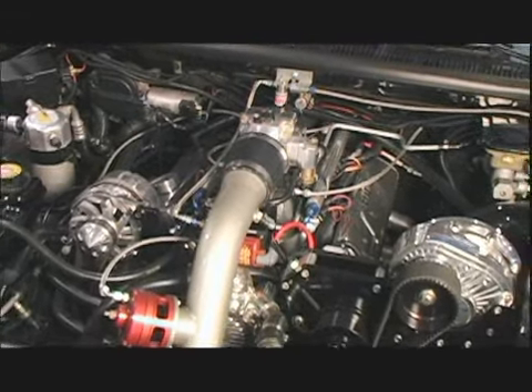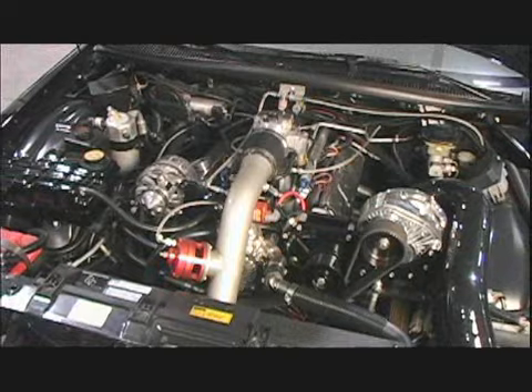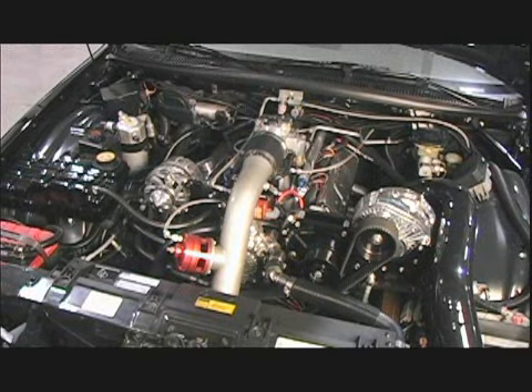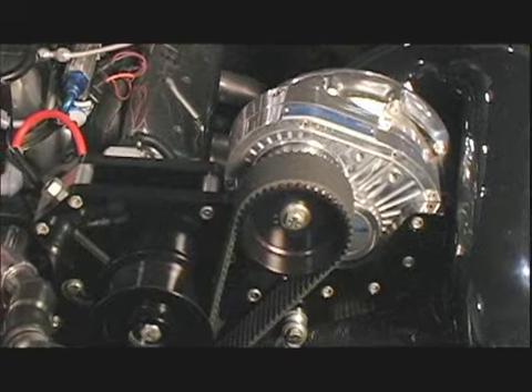I put an F1 supercharger on it and had a custom manifold made. Instead of the old LT1-style tunnel ram deal, I had a single hat manifold made for it. In the form it's in now it makes a little over a thousand horsepower. We use mostly Pro Chargers here, and that's what this car has on it — a Pro Charger.